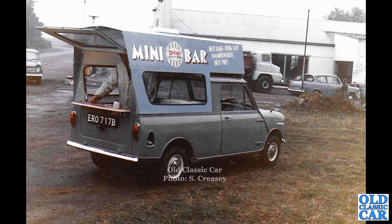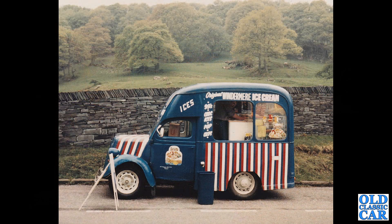A period photo now of another mini-based mini bar, obviously based on a mini pickup from 1964, selling hot dogs, king-size hamburgers, and hot pies.